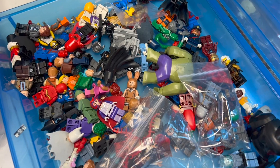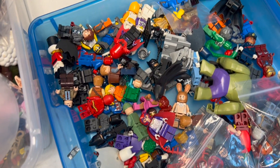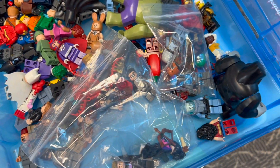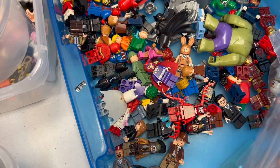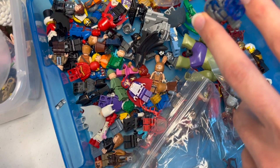Down here we have some DC and Marvel. I see Red Hood, Magneto, Captain America. Got Hulk, and a couple of Batman figures as well. I even see one Power Miners rock monster hiding down here too, so that's fun.